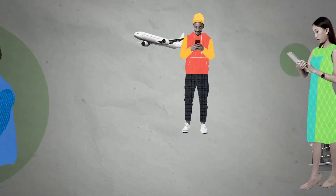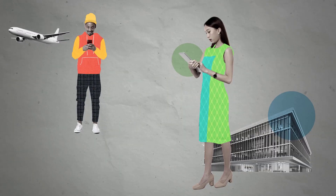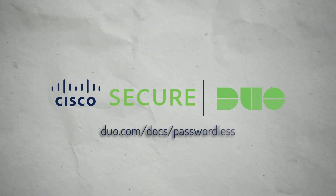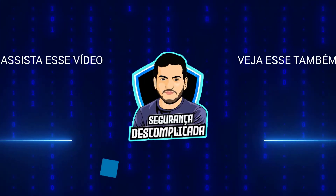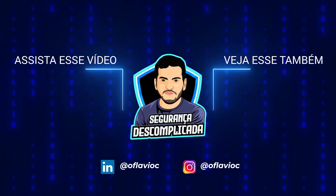Squeeze that like button, share this with a friend, and leave a comment to let me know what you think about passwordless authentication. And if you and your organization want to learn more about it, go to duo.com/docs/passwordless. I hope this was informative for you, and I would like to thank you for viewing.